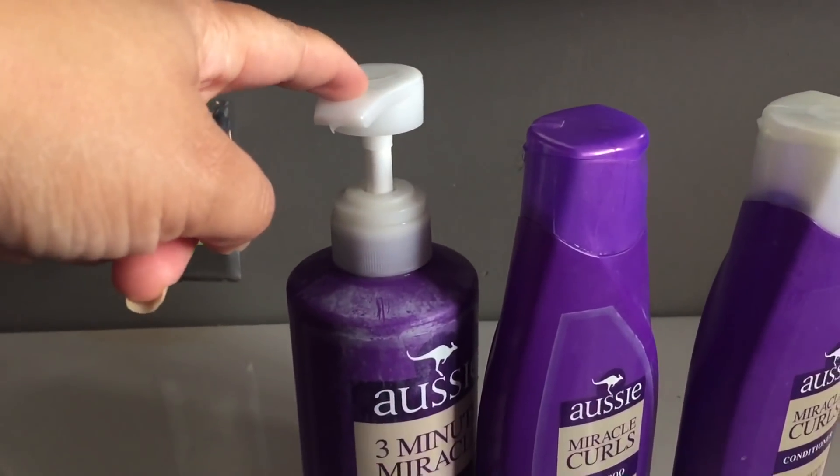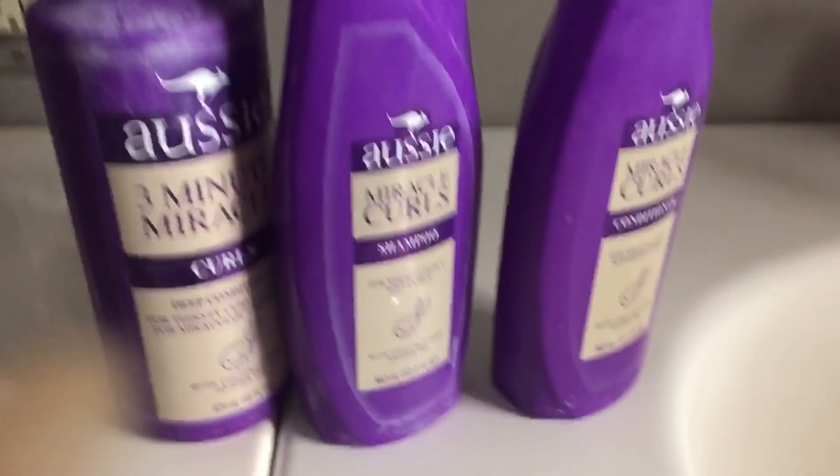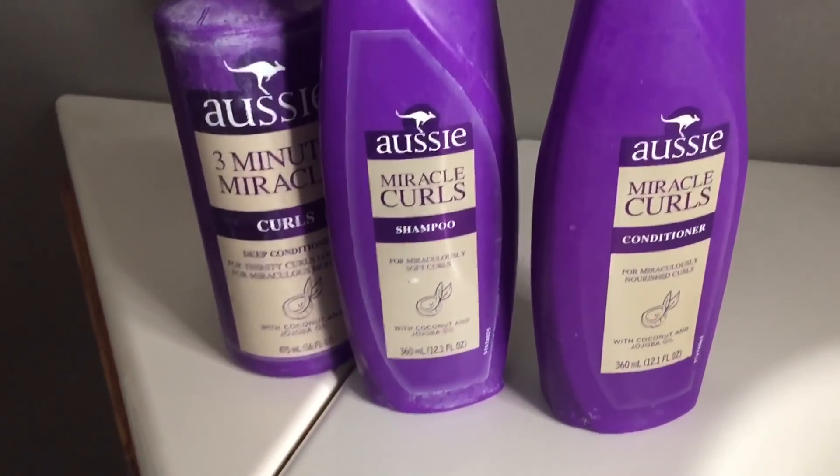My first impression — I absolutely loved it. First of all, it smells amazing. Of course, you can pick these up at your drugstore, and these have coconut and jojoba oil. My hair loves coconut oil, so I thought this was going to be so, so good.